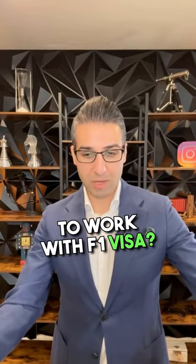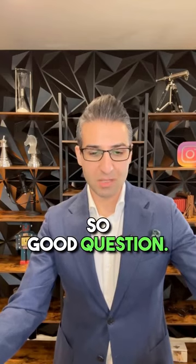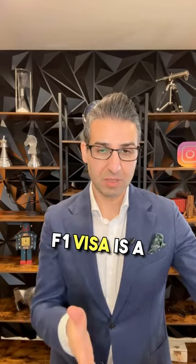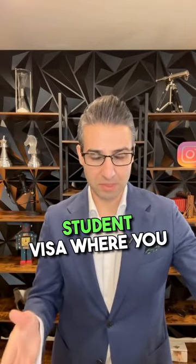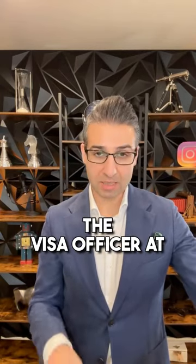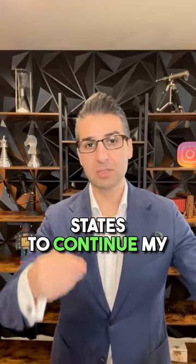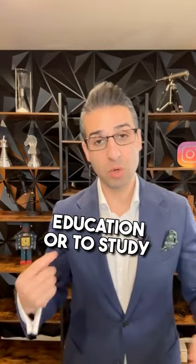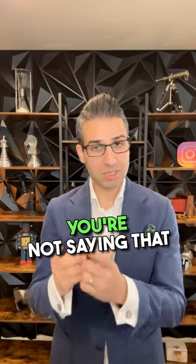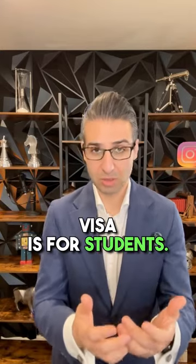Do I have any chance to work with F-1 visa? F-1 visa is a student visa where you are telling the United States government and the visa officer at the time of your application that I am going to the United States to study and return back to my country. You're not saying that I want to work, because the category of F-1 visa is for students.